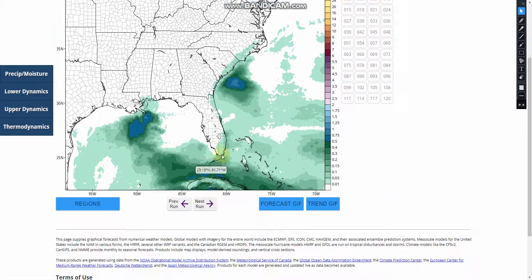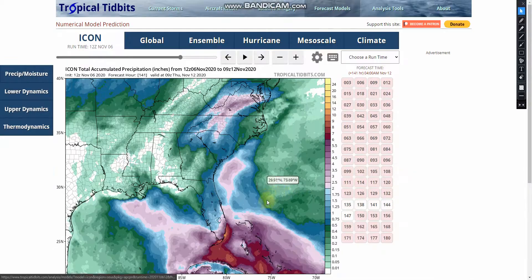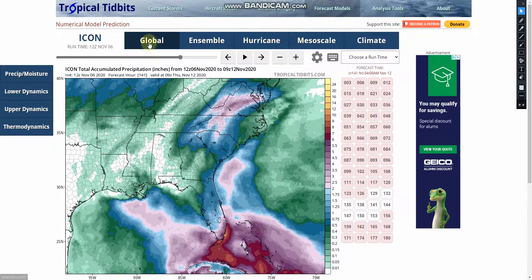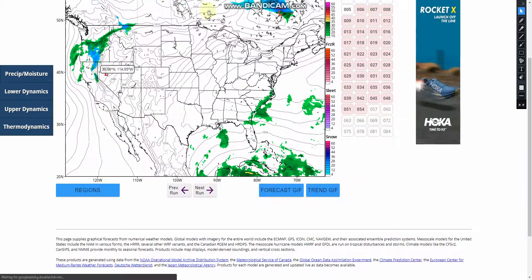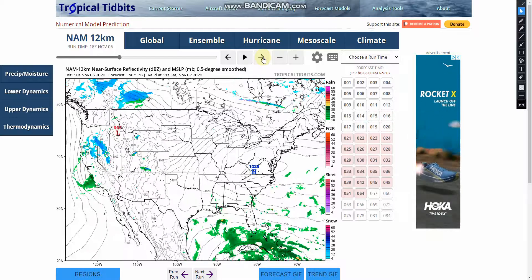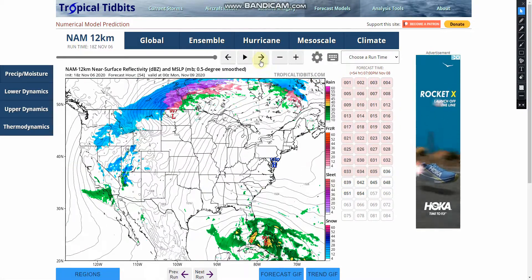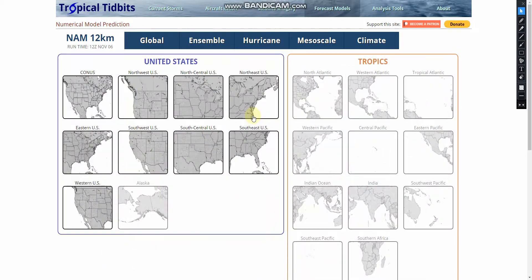The ICON model shows almost the same thing as the CMC. And then the European model I can't get right now — I will pull it up in a little bit. But if we take a look at the NAM model, which is one of the best models we could use right now, it shows almost the same thing — coming over Cuba, sitting over the Bahamas, and then coming into Florida with a lot of rain.